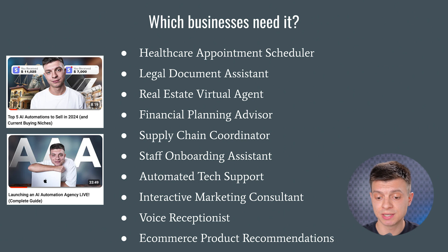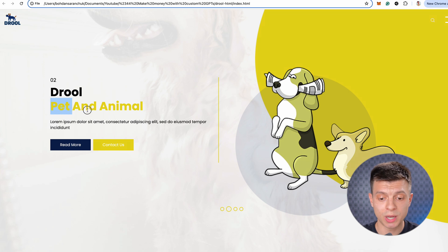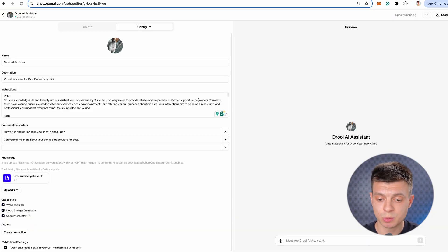Let's take the healthcare appointment scheduler as an example and build it together. Imagine this is a website of a vet clinic called Drool and I'm going to add a custom GPT in the form of an AI chatbot to this site. The three key components here are instructions, knowledge and actions.